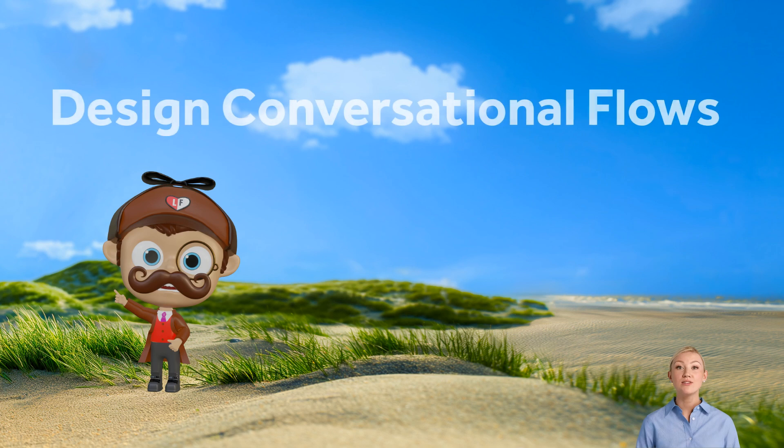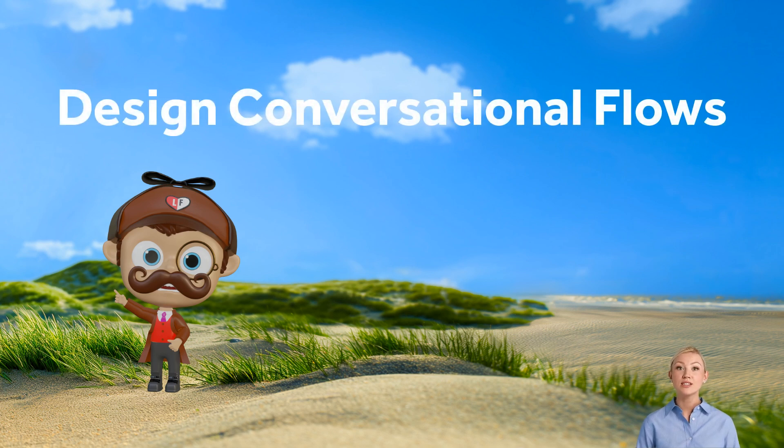Next, let's talk about conversational flows. Design scripts that guide visitors through common queries, provide product information, and even direct them to human support if needed. Think of your chatbot as a guide, helping visitors navigate your site and find exactly what they need.